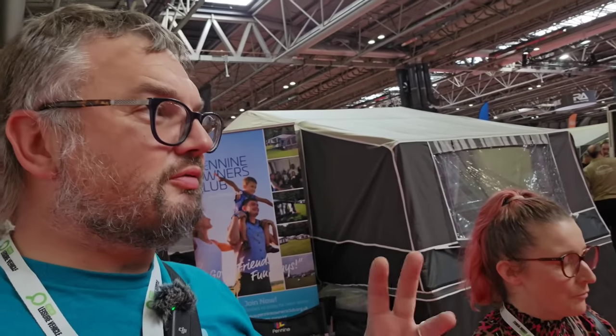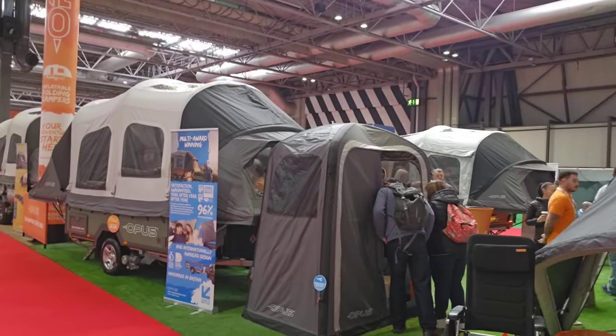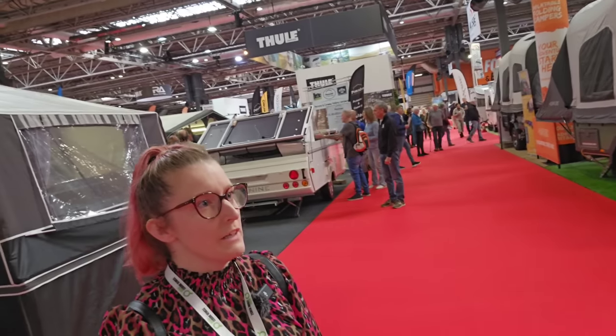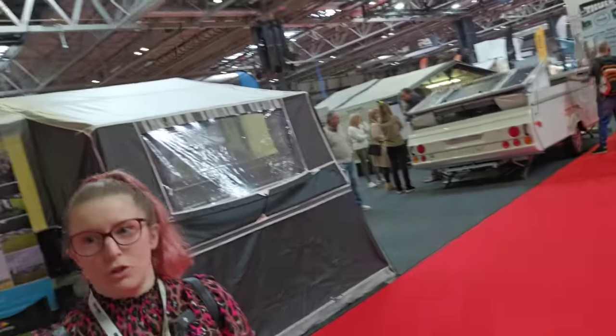We're finally dragging ourselves away from the Pennine stand. Unsurprising news — we're really taken with the Conway. Adventure camping is really becoming a thing, and Opus — we saw them last year — have these inflatable folding campers that take a few minutes to inflate with a compressor. They range from about £22,000 to £30,000, so it's an investment, but they do feel more rugged.